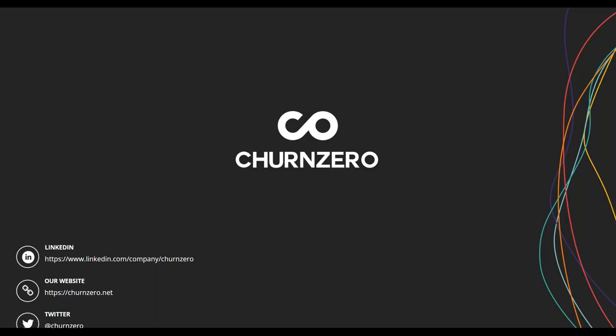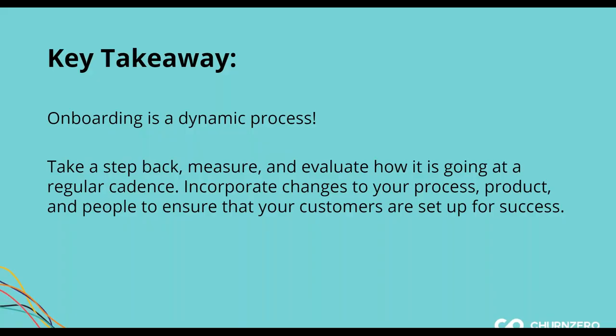We have a couple of questions, so I'll go to the question panel. I'll let Kori moderate and I can answer there.